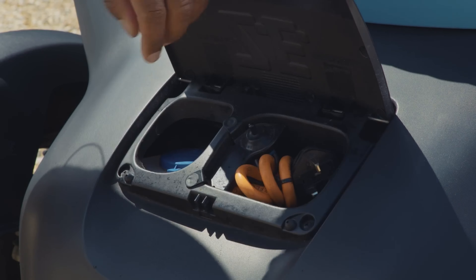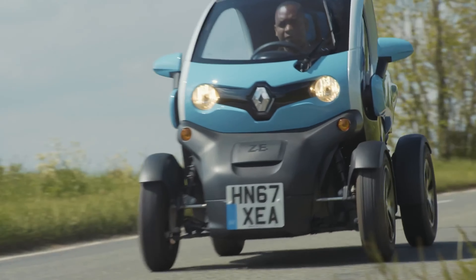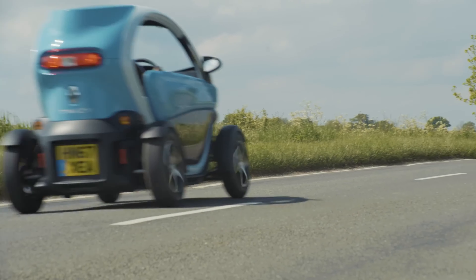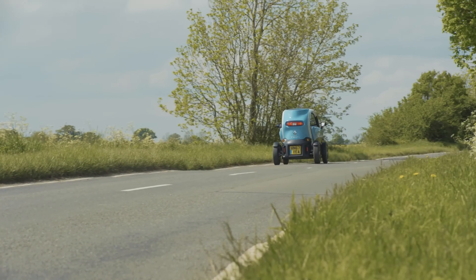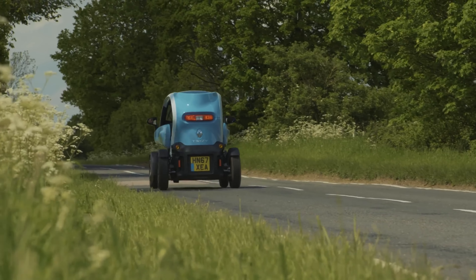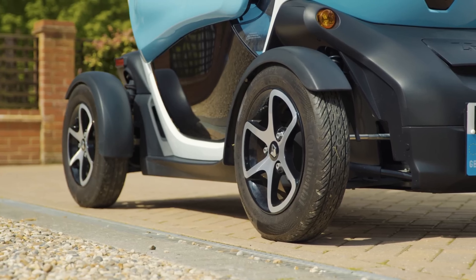Charging the Twizy is a breeze — it takes less than 3.5 hours to fully charge, and once charged, it can take you up to 80 kilometers. There are two versions of the Twizy. The 45 version has a top speed of 45 km/h and requires a lower license.